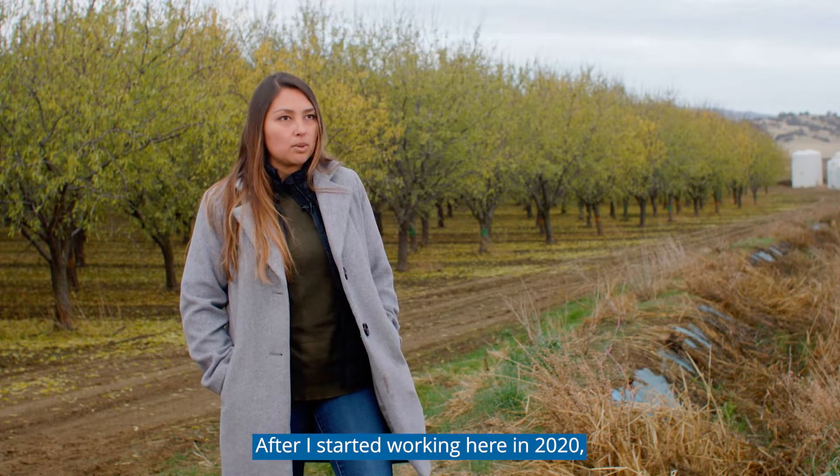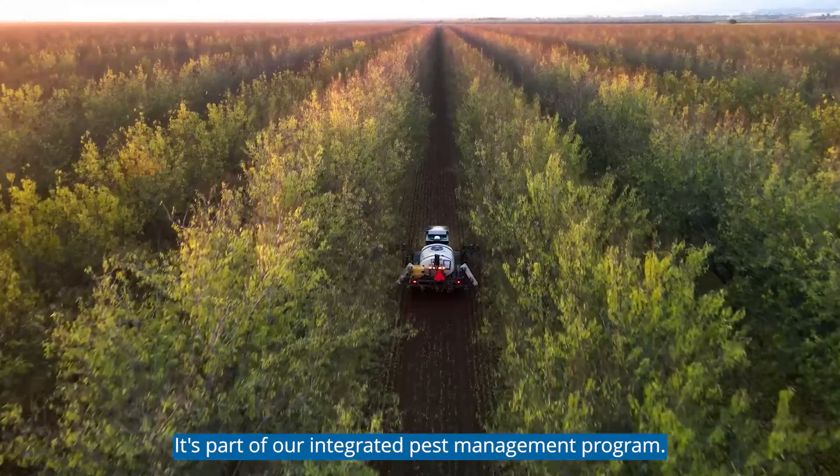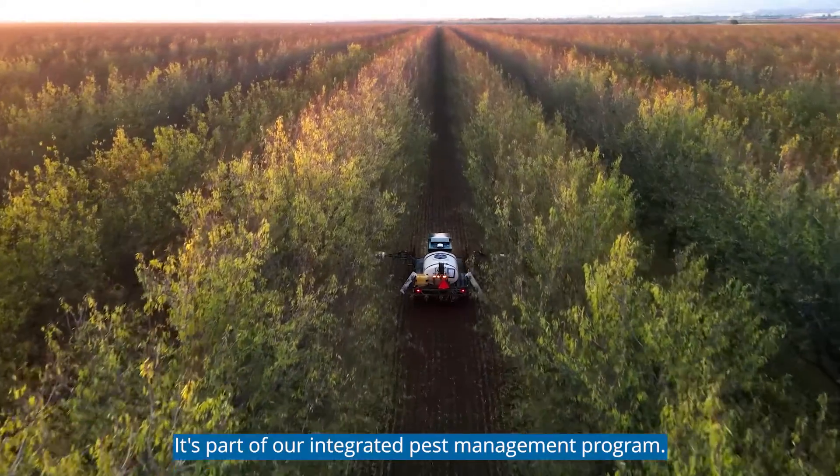After I started working here in 2020 we purchased the WeedSeeker 2. We've been really happy with that. It's part of our integrated pest management program.